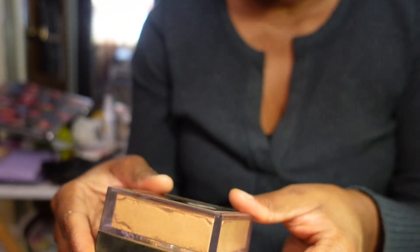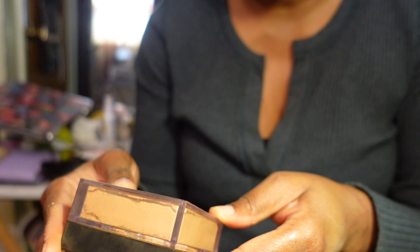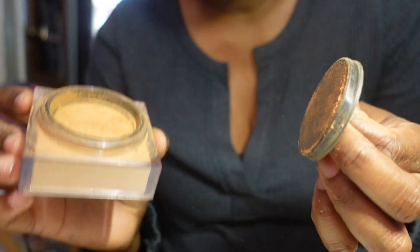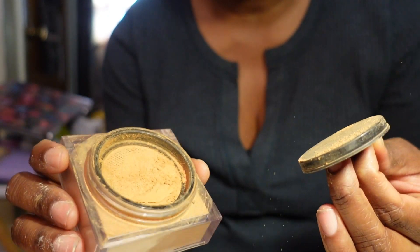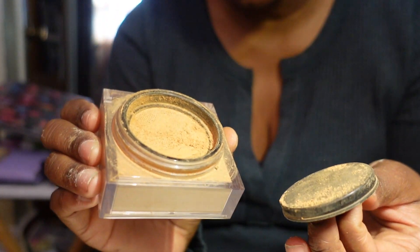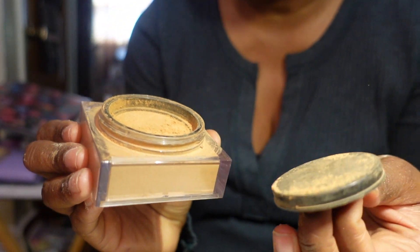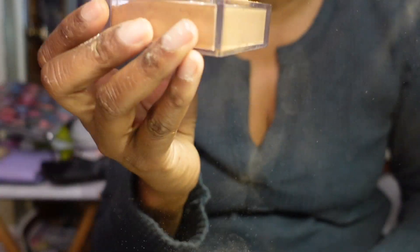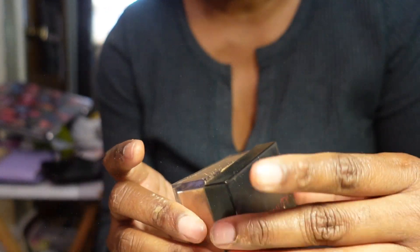I have the Huda Beauty Easy Bake Loose Baking and Setting Powder in Cinnamon Bun - love this powder. I like to mix it with the Fenty Beauty shade in Honey. I'll definitely repurchase it, though it is messy and has a perfumey scent that eventually goes away. The shade runs a little dark which is why I mix it, but I'll repurchase in a slightly lighter shade. Keeping this.